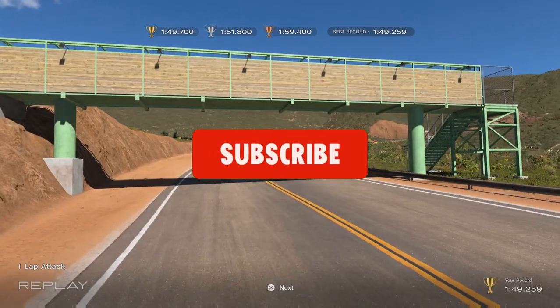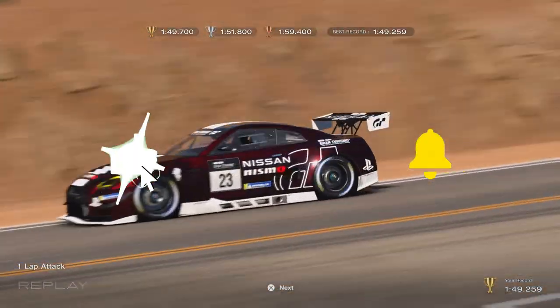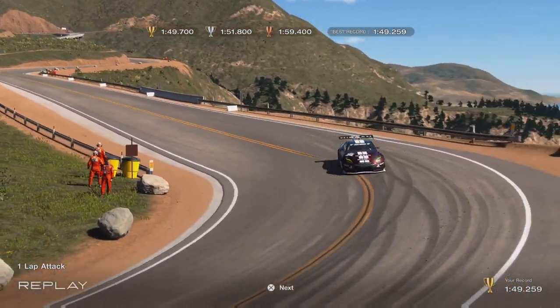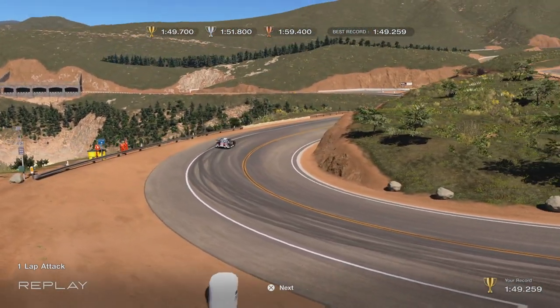One thing that would be beautiful is if you just hit that like and subscribe button. It does help the channel grow and it just takes a few seconds. But let's get into what you actually came here for, which is the circuit experience and how you get those 1.2 million credits. So let's have a quick look.